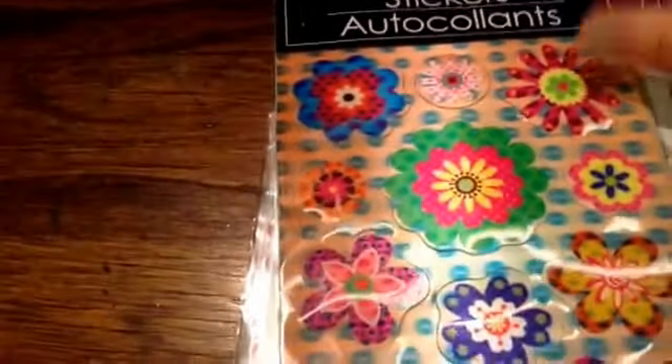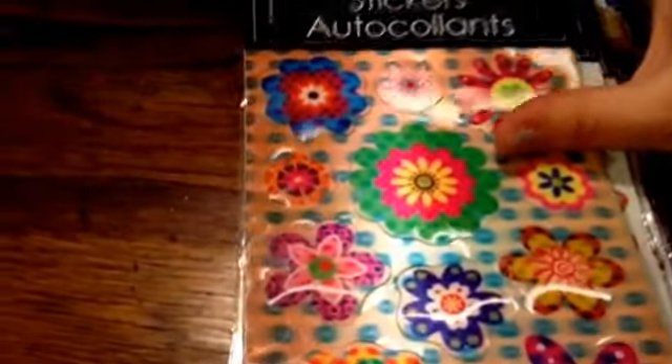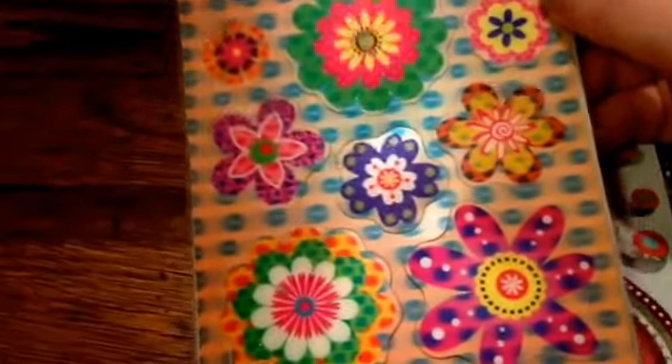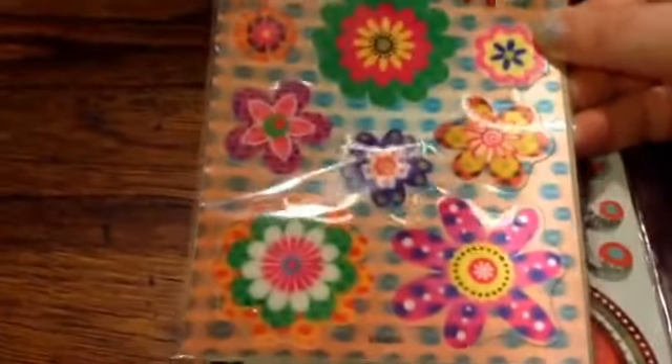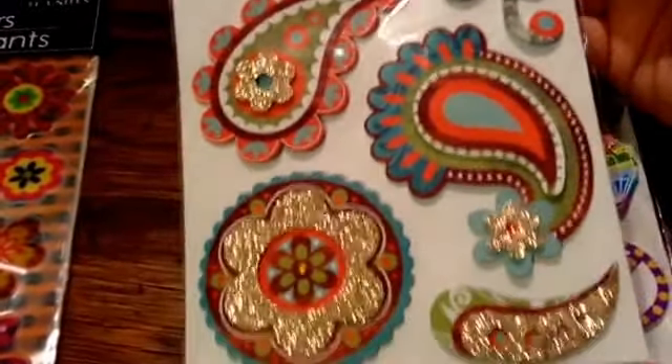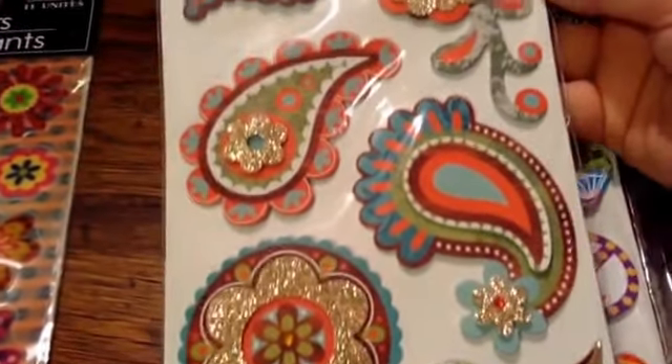And some stickers — a whole bunch of stickers which will be awesome for pocket letters and planners. There are these holographic or 3D kind of flowers, and then these really pretty paisley ones. They're really pretty.